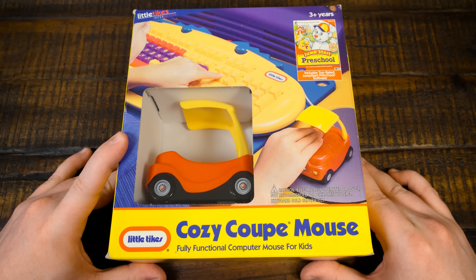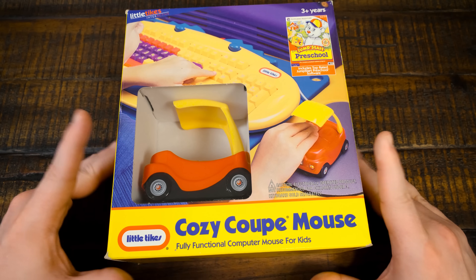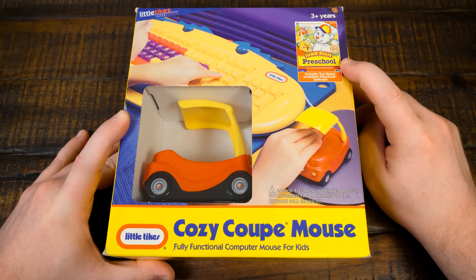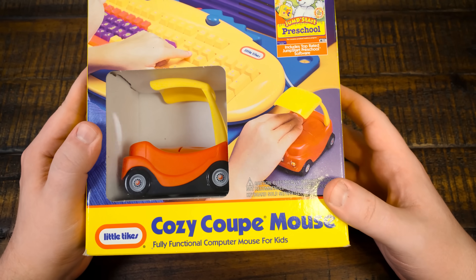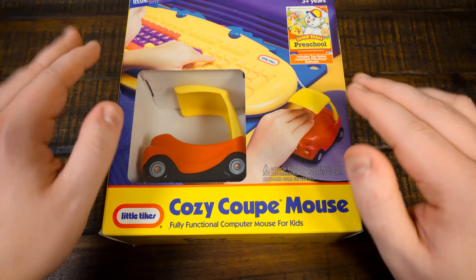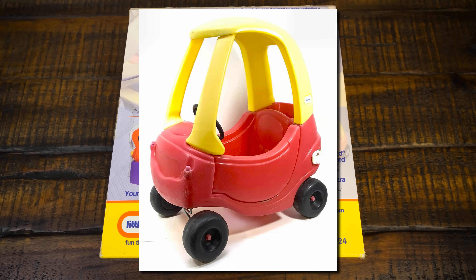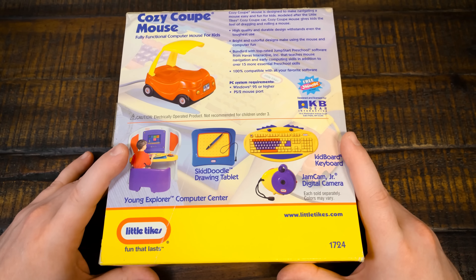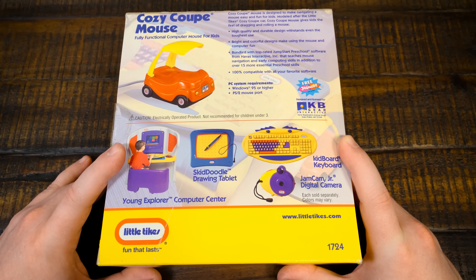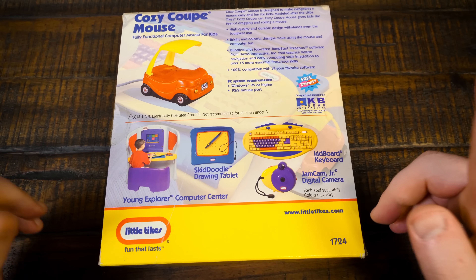This looks cozy! This is the Cozy Coop Mouse — Little Tikes Interactive. They had a number of computery products for kids. It comes with a copy of JumpStart Preschool — how fun is that? This is designed to look like the classic Little Tikes Cozy Coupe that you ride around in as a kid. I never had one; by the time I did see one, it was already too small for me. But I always liked these kinds of things. This is the mouse designed to look like it, and I think it's fantastic — a little bit of a throwback to LGR things of the past, the Young Explorer Computer Center.